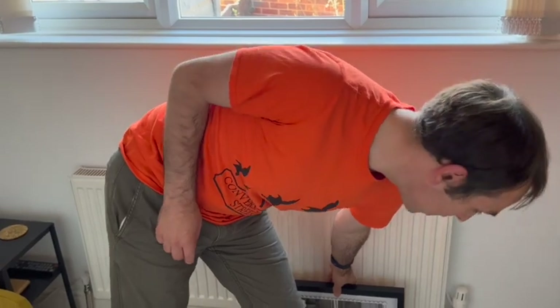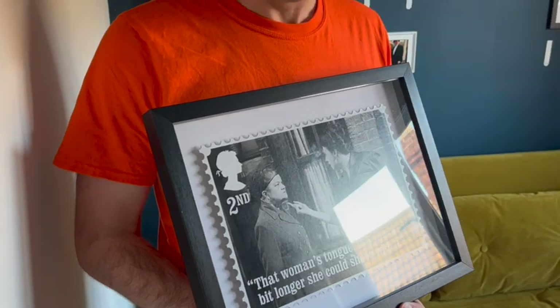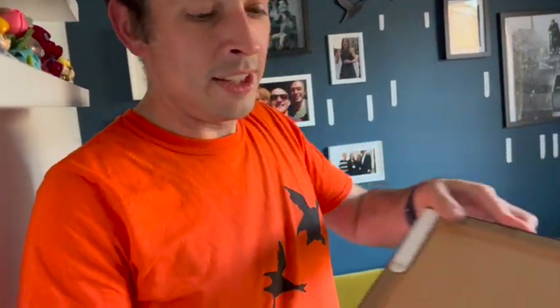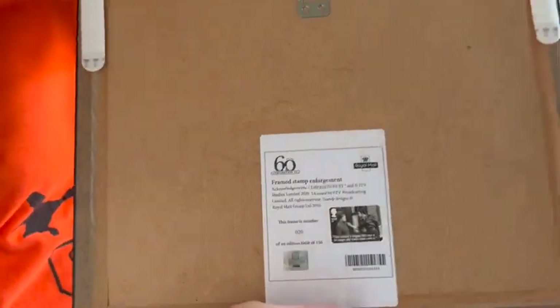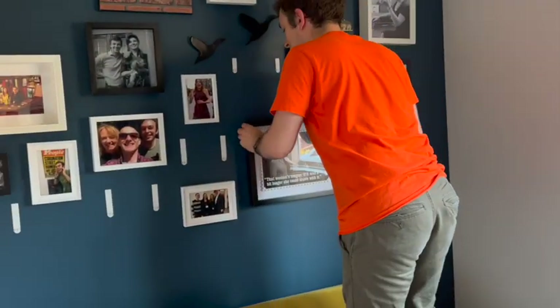Stamp number two - here's Elsie Tanner and Ena Sharples again, on one of their confrontations on the street in the early 60s. There were two episodes where they had big face-offs - one around late 1961 and then one a few years later. They had to change the set. Are Gail and Eileen the modern Ena and Elsie? Maybe they are. This is number 20 of 150 - I don't know how we managed to get such good numbers, we just bought them as soon as they came online.